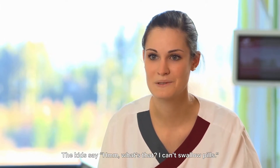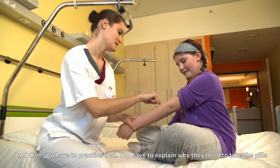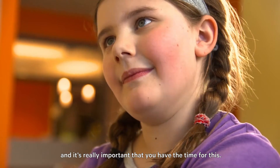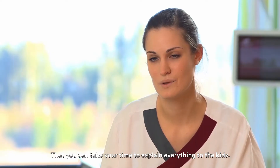The kids say, what's that? I can't swallow pills. And then you have to practice that. You have to explain why they need to take the pills, and it's really important that you have the time for this, that you can take your time to explain everything to the kids.